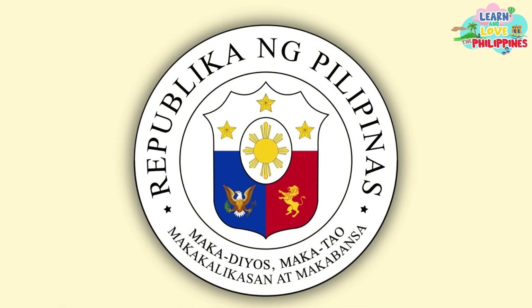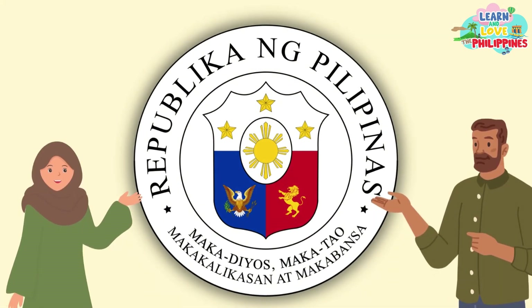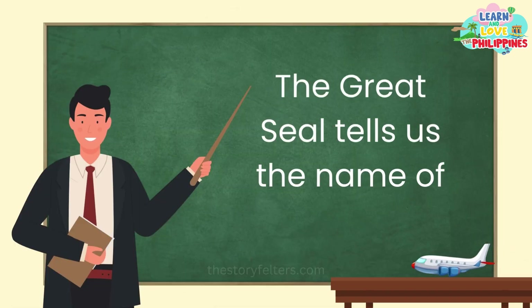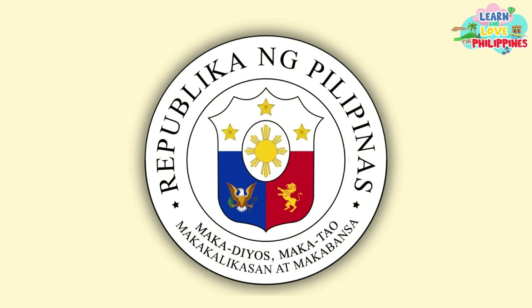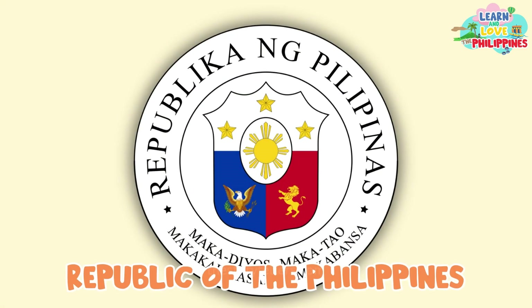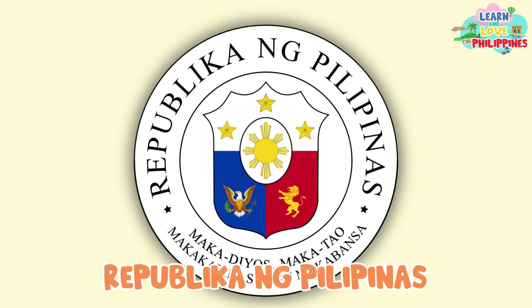Here is what the Great Seal looks like. The Great Seal tells us several things about our country. For one, the Great Seal tells us the name of our country. As you can see from this illustration, the official name of the country is Republic of the Philippines or Republica Nang Pilipinas.